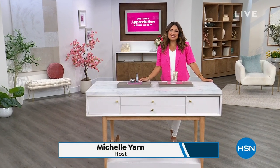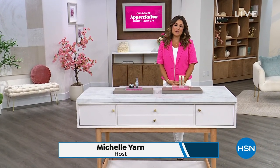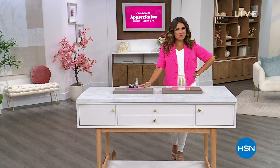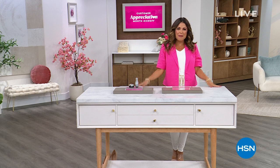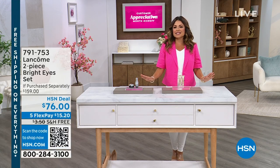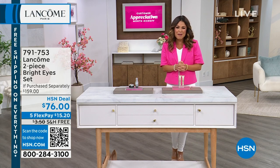It has been such a fabulous 14 years with the iconic French beauty brand Lancôme here at HSN. Welcome in — happy Saturday night to you. I hope you're comfortable and ready to do some shopping, because we're bringing you iconic products, exclusive sets, all on free shipping. My name is Michelle Yarn, and I'm so happy to be shopping with you.